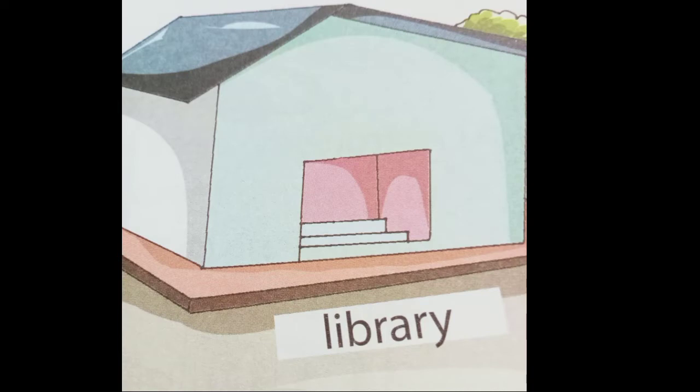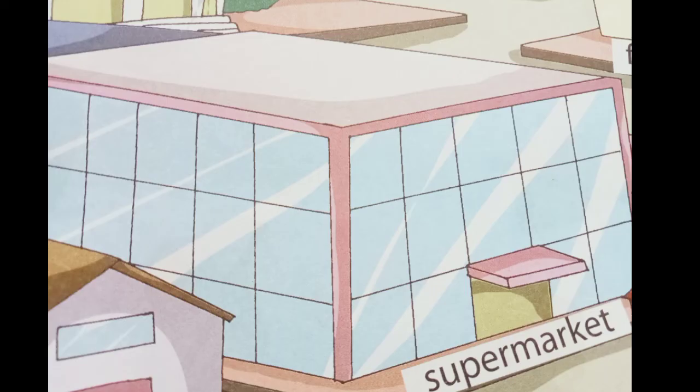This is the first picture — a picture of a library. Here you will get different books. You can take membership, sit there, and read your favorite books. The books which you need for your studies are also there. You get different varieties of books — it can be related to your study material or it can be story books.